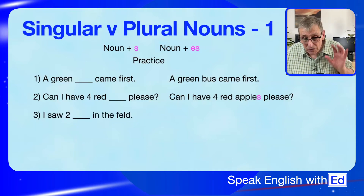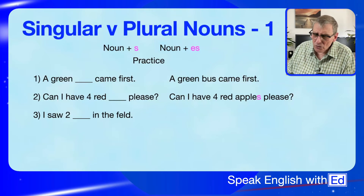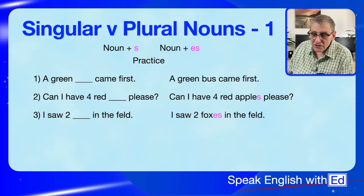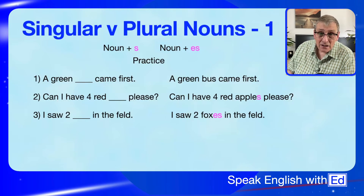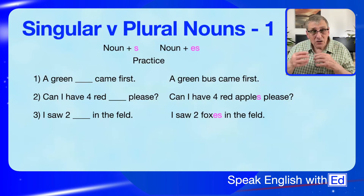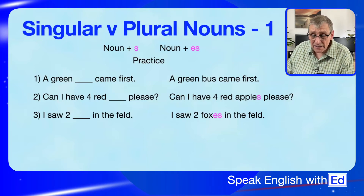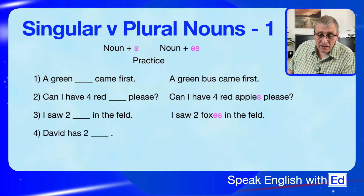Next: 'I saw two ___ in the field.' What could you see in a field? Fox. Is it 'fox', 'foxs', or 'foxes'? It's 'foxes' — because it ends in X. The word ends in X and has an S-type sound, so you need ES. You can't say 'foxs' — it's difficult to say. So you say 'foxes' — you add ES. Same with all other S-sounding endings.